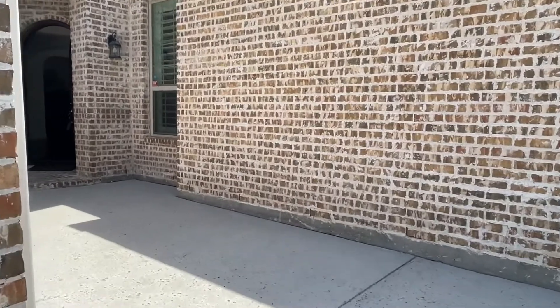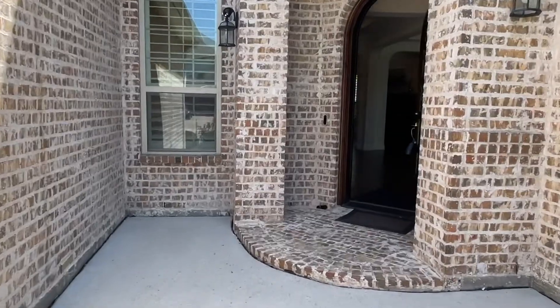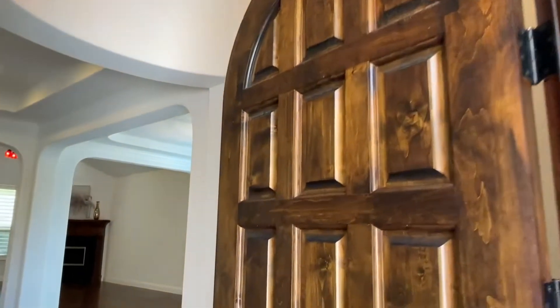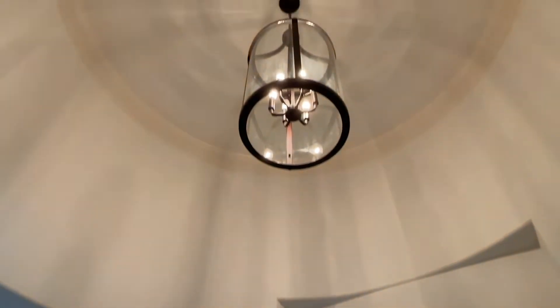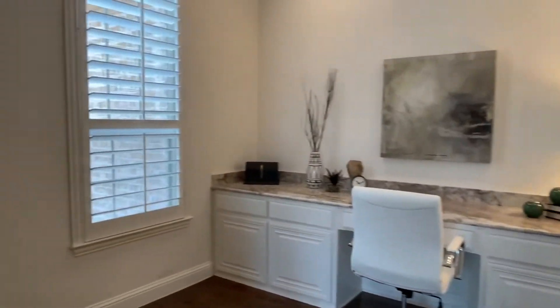Starting this property out front because you have this nice wide front patio area. Step into this knotty alder, beautiful curved wood door. You step into this little foyer area — if you look up, it's kind of a rotunda area.